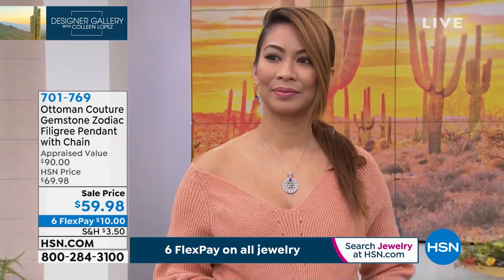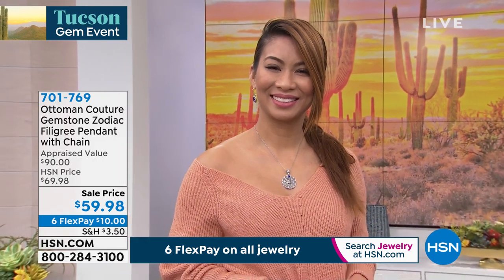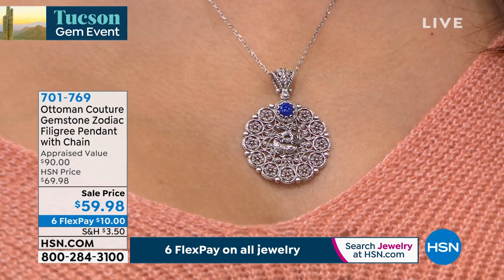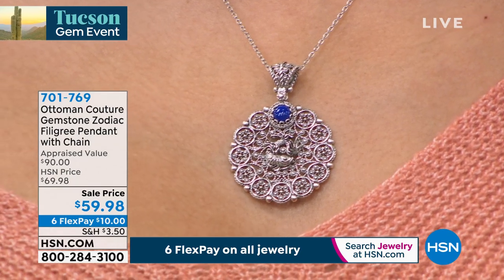Yes. Now, did you put these in order by chance? They are in order. I can kind of go over which stones are used with which zodiac signs. Did you put the stone with the birth month? Are we talking about the way it's set right now, or do you want to know which stones are which? Yeah, let's do that. So where do we start?